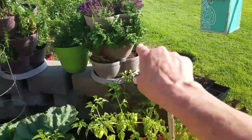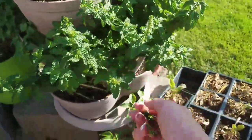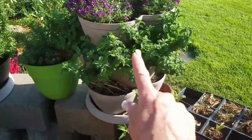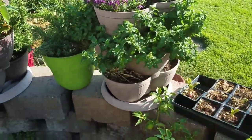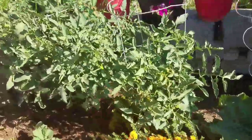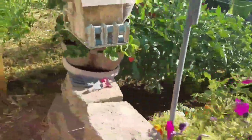We've got a ton of mint here too; it's going to seed so I need to deadhead this. I need to pick it as well — you can dehydrate mint and add it into your tea in the wintertime, it's delicious. Or right now, put it in your lemonade. Mint lemonade is fantastic.